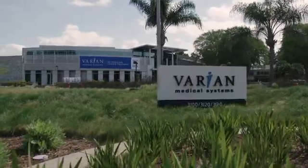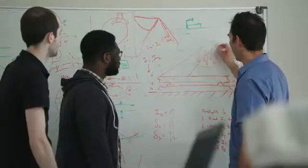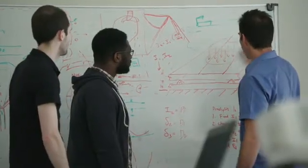At Varian, more than anything else, we're about bringing to pass a world without the fear of cancer. Our mission was to make a system that was tremendously easy to use and that could make an impact all over the world, bringing more cancer care to more patients everywhere.